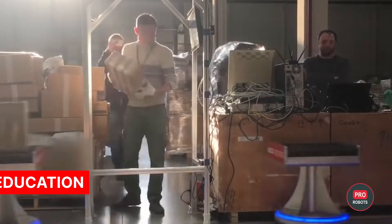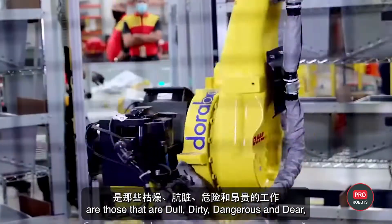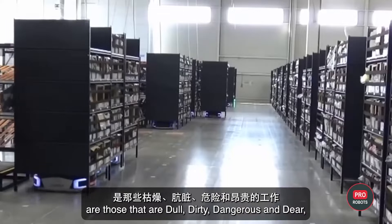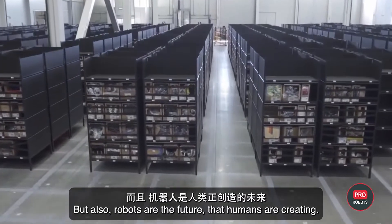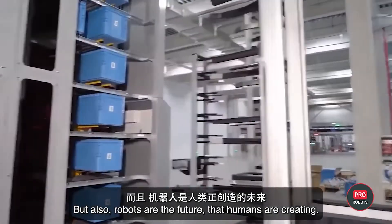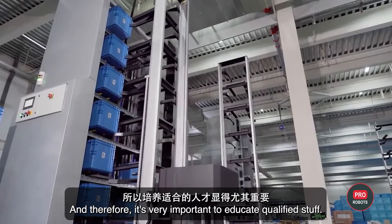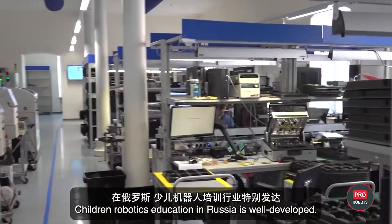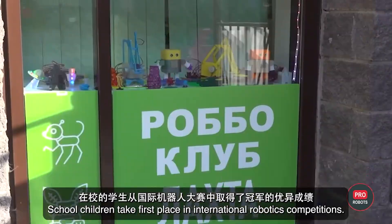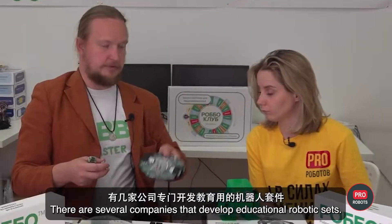The first jobs that robots are doing and will continue to take over are those that are dull, dirty, dangerous, and dear — also known as the four D's of robotization. But robots are also the future that humans are creating, and therefore it's very important to educate qualified staff. Children's robotics education in Russia is well developed, with school children taking first place in international robotics competitions. There are several companies that develop educational robotic sets.